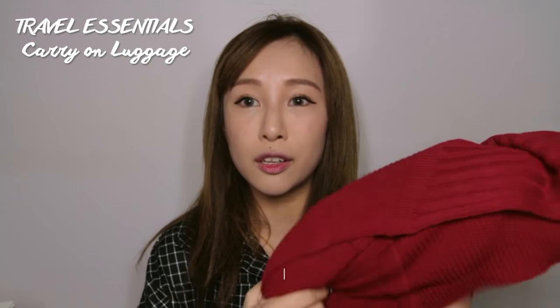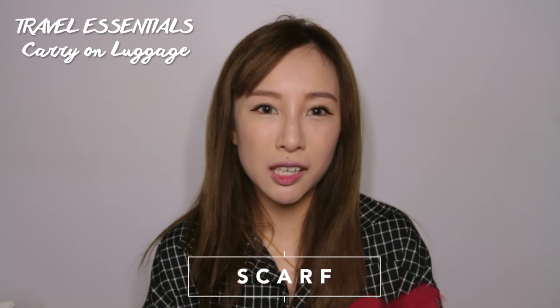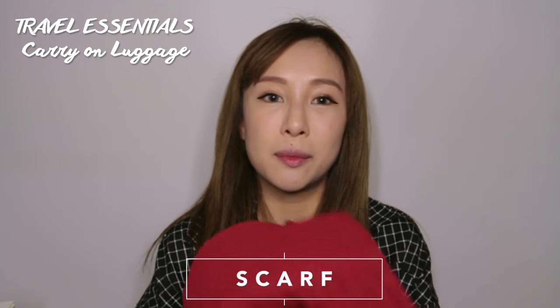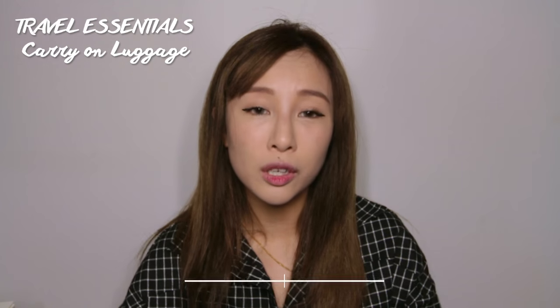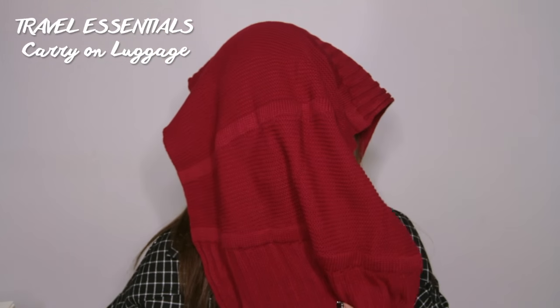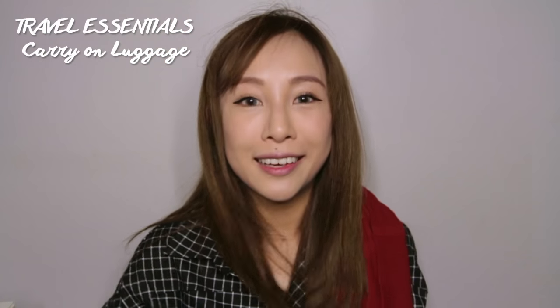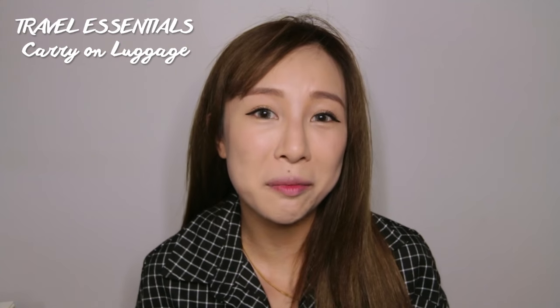Also very important for me — I always bring a scarf. It doesn't matter what kind; I just need one because I can use it as a blanket if it gets too cold, or I do something a bit unusual where I cover my head with it and sleep throughout the entire flight. So a scarf is a must-bring for me, and this time I'm bringing this red one.